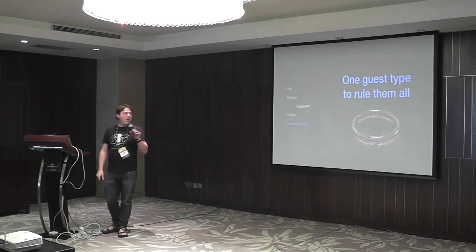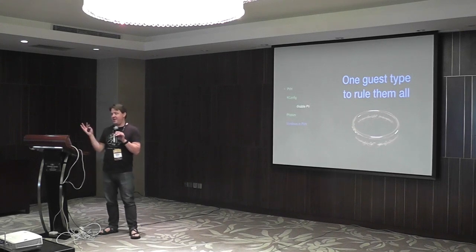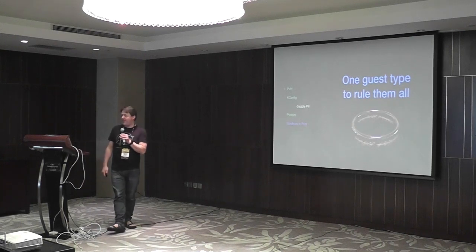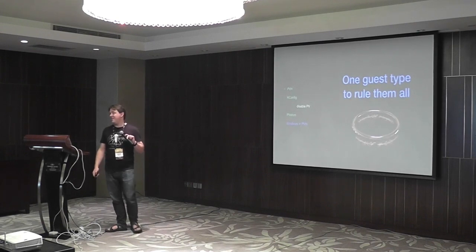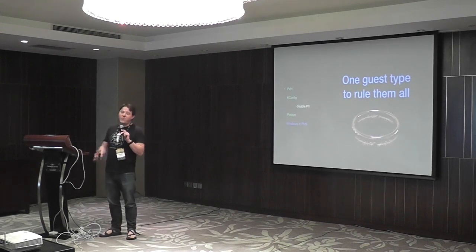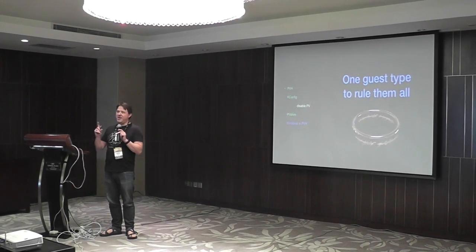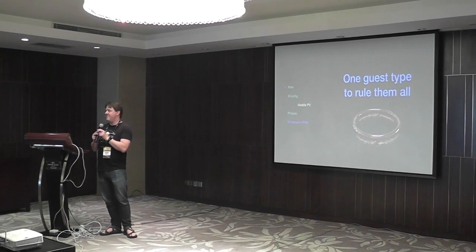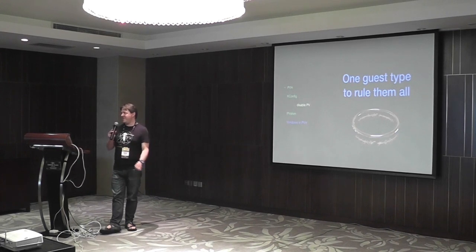What that gives you is one guest type to rule them all. You could build a cloud or a virtualization system that only has a single type of guest — PVH. There are lots of advantages to this. And if all your guests are PVH, you won't have any QEMU device emulation. You may use QEMU for backend depending on how you set up the configuration.